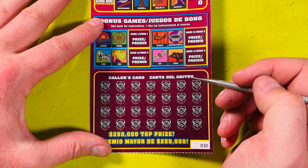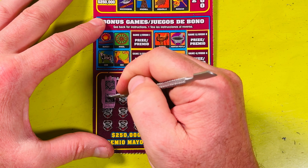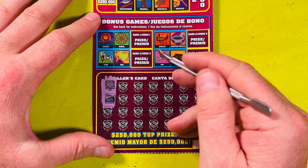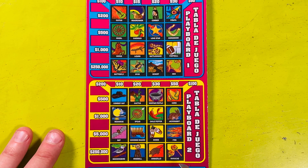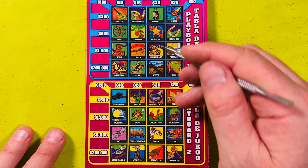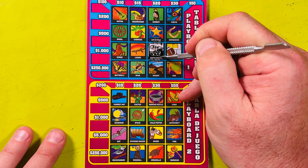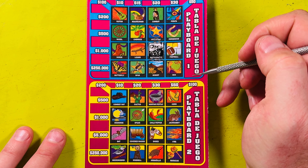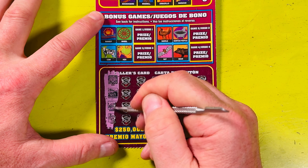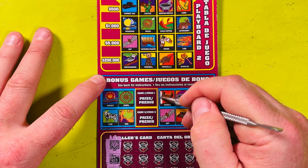We'll start with two symbols at a time. First two symbols on this ticket are the gem and the rattlesnake. I don't see either in the bonus here. The gem looks like a diamond — and there's a rattlesnake, but I do not see a gem anywhere.